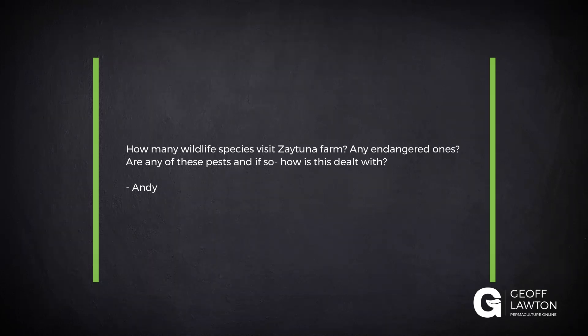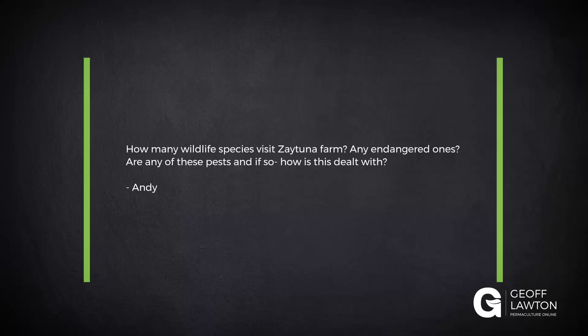Andy has a question: how many wildlife species visit Zaytuna Farm? Any endangered ones? Any of these pests? And if so, how is this dealt with?